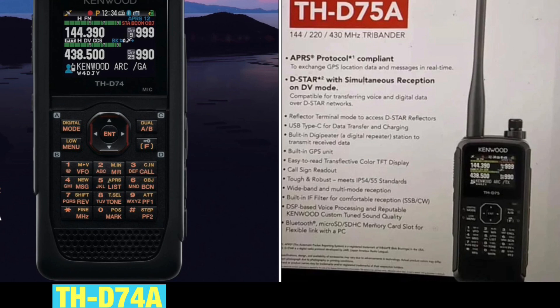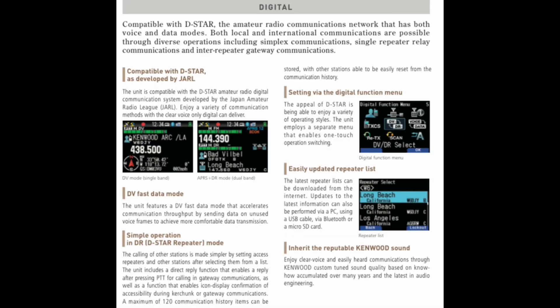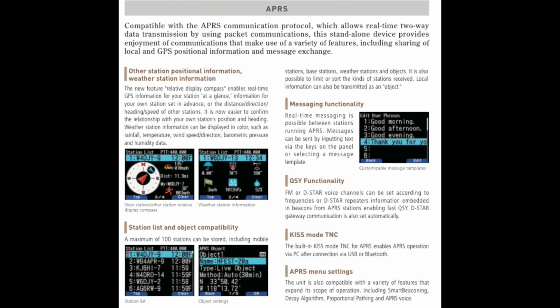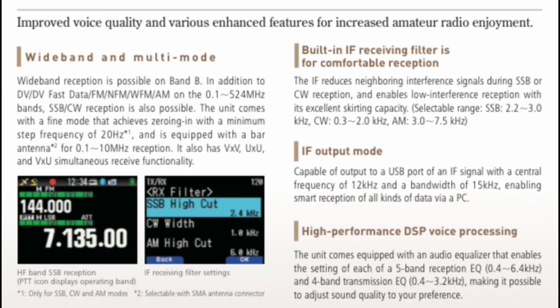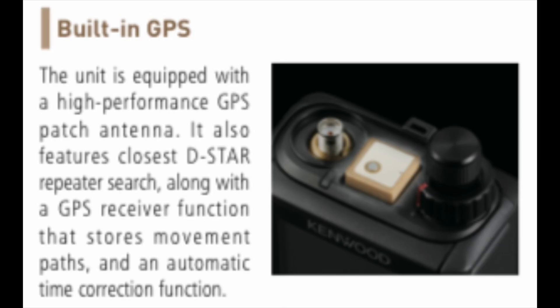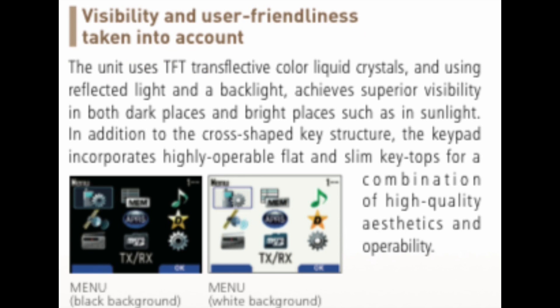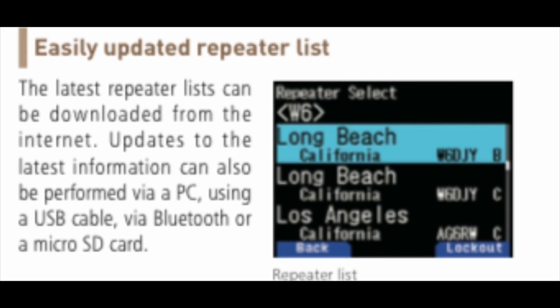The D74 has D-Star, DV fast data mode, easy updated repeater lists, the well-known Kenwood sound, APRS, APRS messaging, QSY functionality, a TNC, wideband and multi-mode HF receive, built-in IF receiving filter, IF output mode for PC, high performance DSP voice processing, built-in GPS, and a micro SD card slot for memory.